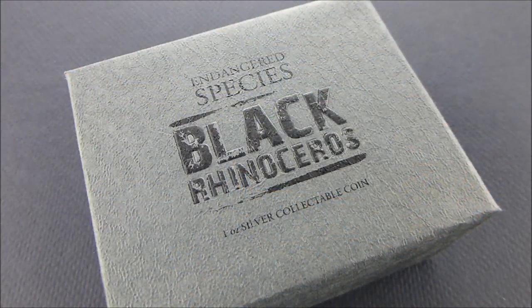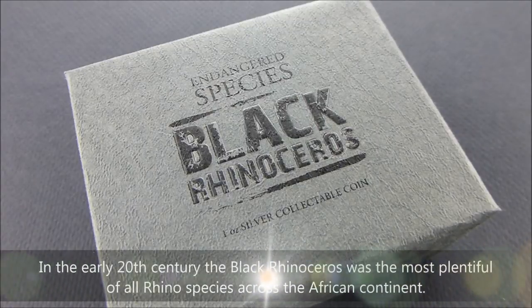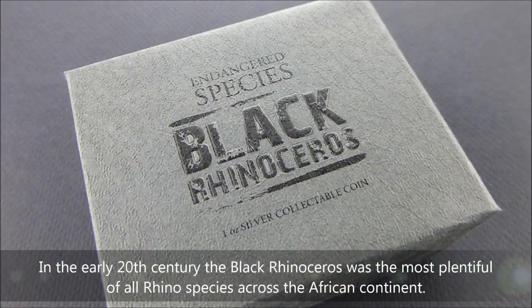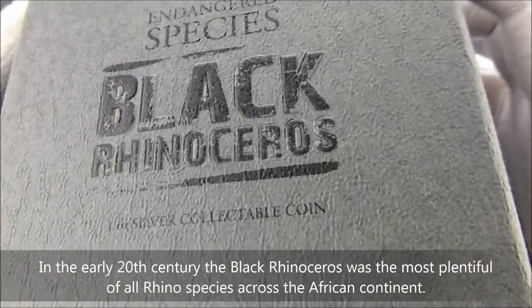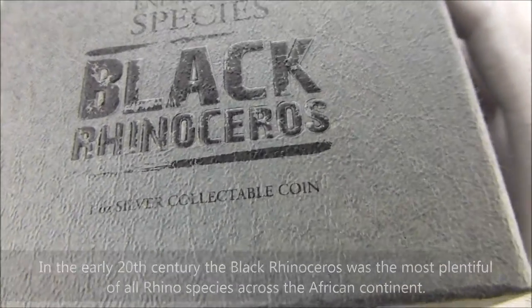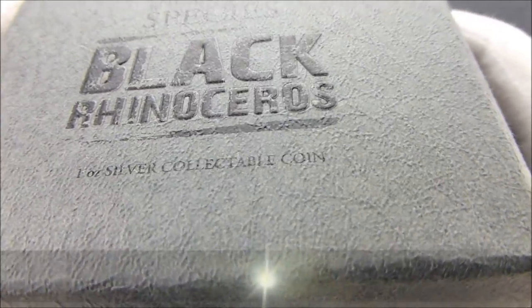Hey everybody, thanks for watching. I picked up this 2014 Endangered Species Black Rhinoceros 1 oz Silver Collectible Coin. It's a silver proof coin.